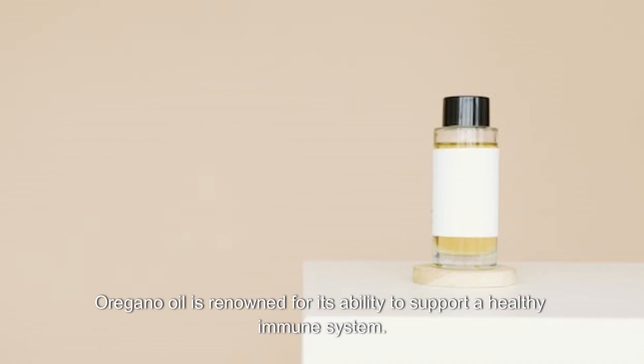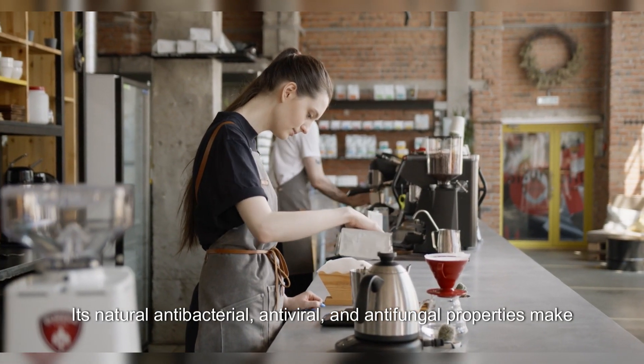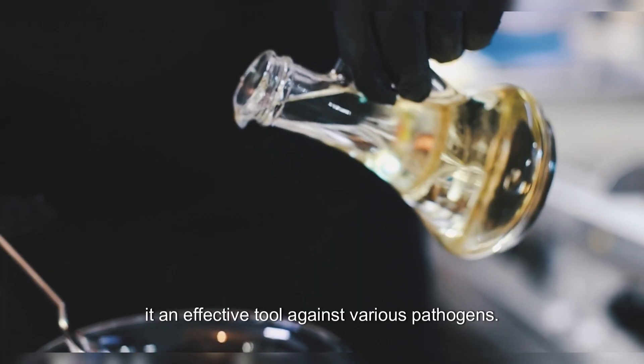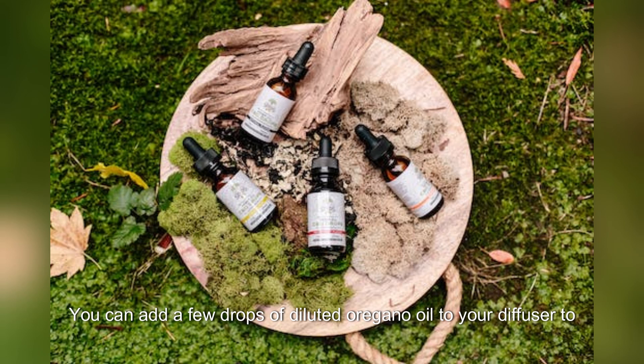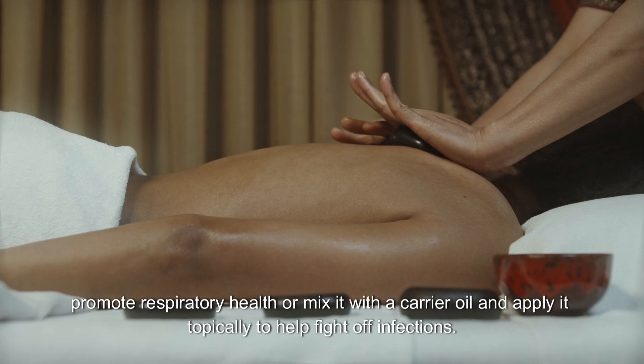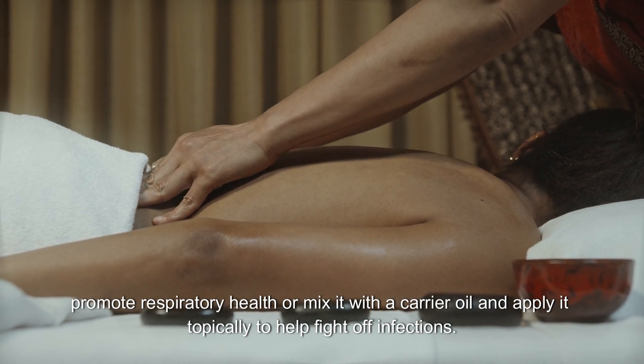Immune support: Oregano oil is renowned for its ability to support a healthy immune system. Its natural antibacterial, antiviral, and antifungal properties make it an effective tool against various pathogens. You can add a few drops of diluted oregano oil to your diffuser to promote respiratory health, or mix it with a carrier oil and apply it topically to help fight off infections.